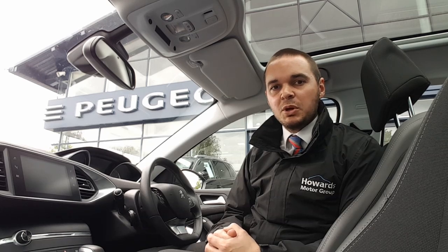Hi, I'm Andy from Howard's Peugeot in Taunton and I'm going to show you around this lovely 308 SW in the Allure specification.